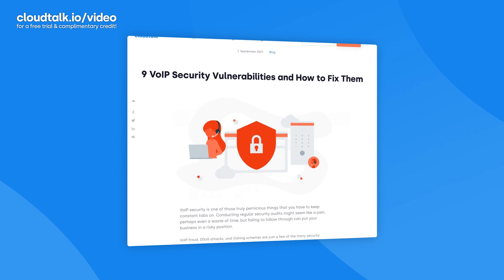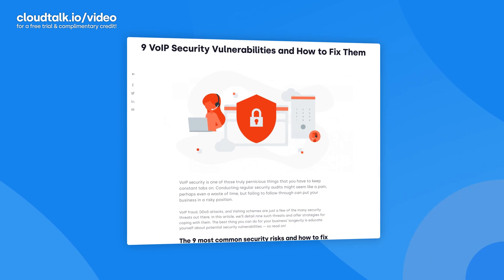While these threats are the most common ones, if you want to learn about more risks and a more detailed explanation of how they work and what problems they can cause, read our blog post on nine VoIP security vulnerabilities and how to fix them. You can find the link in the description box below.